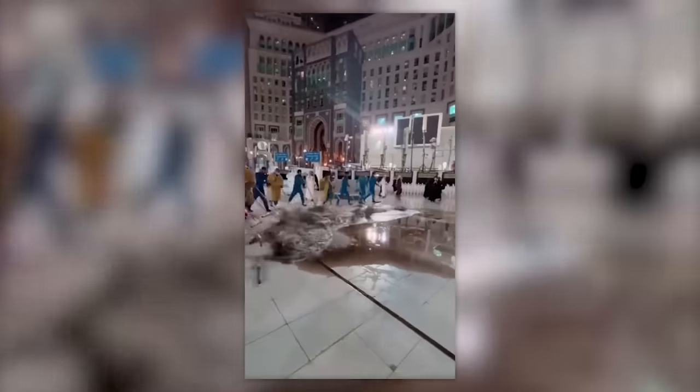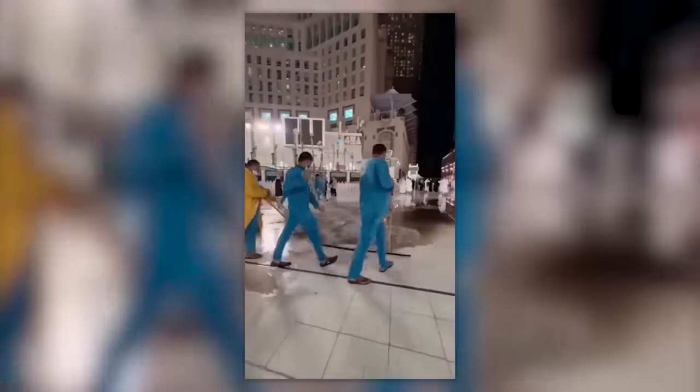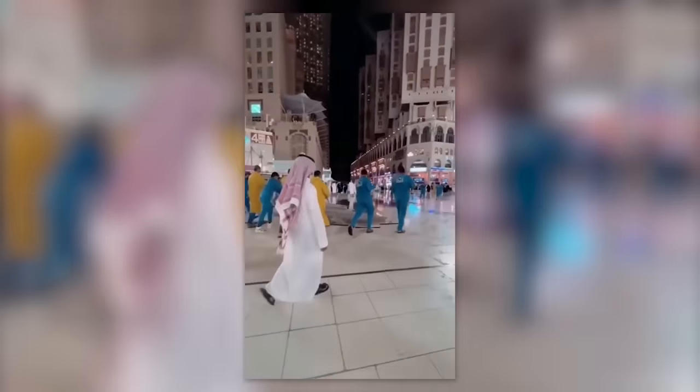Look at how this team of cleaners works together like a well-oiled machine and cleans the floor with the speed of a tsunami.